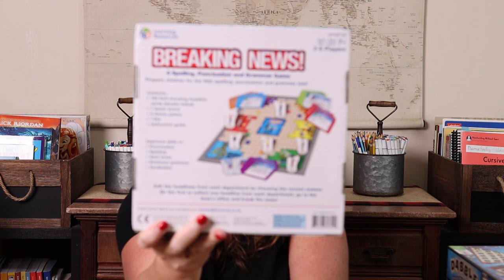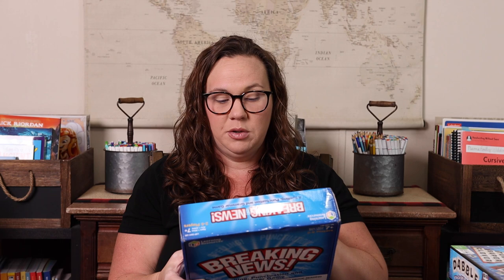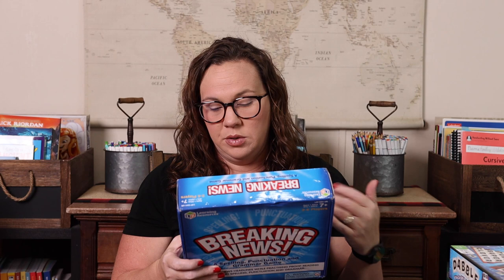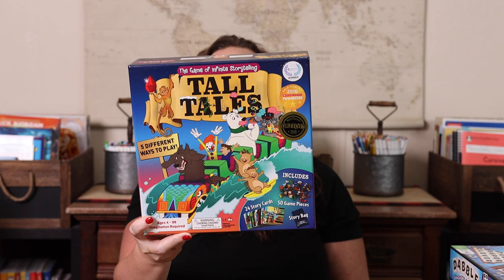Breaking News is a spelling, punctuation, and grammar game. The gameplay reminds me of Clue — you're trying to get to each different room of the newspaper to complete something and get the paper to print. You're doing punctuation, spelling, verb tense, sentence grammar, and vocabulary across different departments like weather, sports, and business, answering questions on cards for each department. This one does get picked for family game night because it plays like Clue, which we all really love.